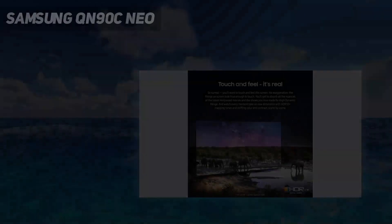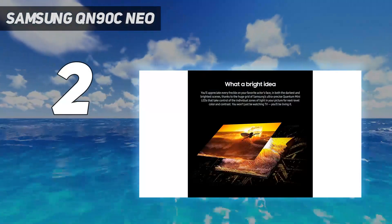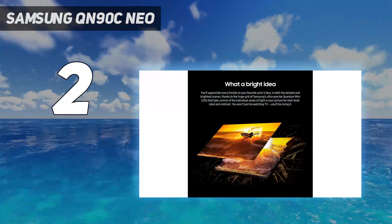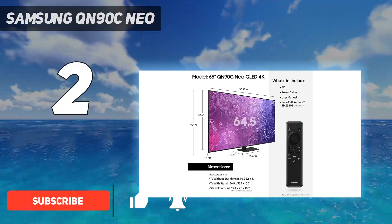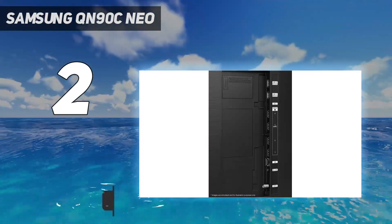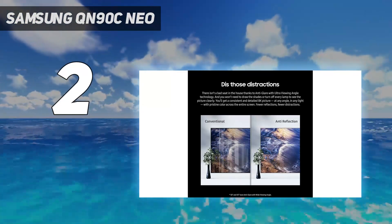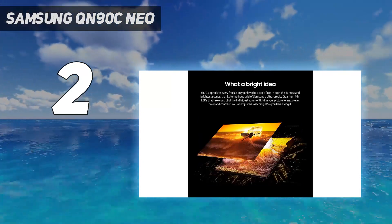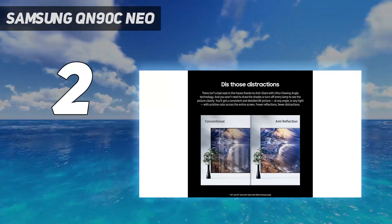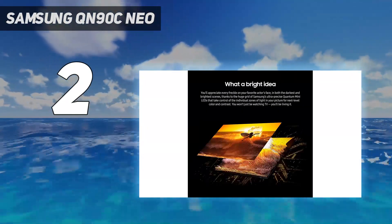Number 2 on my list: the Samsung QN90C Neo. If an OLED TV isn't feasible for your particular setup — ambient brightness, remember, can really wash out an OLED screen — then you should consider our runner-up, the 43-inch Samsung QN90C Neo QLED TV. It offers even better brightness of around 1,400 nits in HDR, which should be plenty to overcome the glare from a nearby window. Key to its success is its mini-LED panel that improves contrast over traditional LED backlights and reduces blooming when bright objects on a black background bleed light.